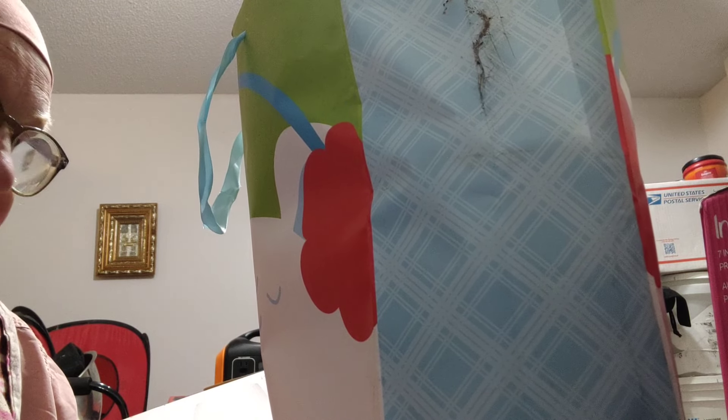Good evening YouTube. This is Kayleen Stern coming at you with my June Stock Up Haul. I'm going to start with my non-food items.